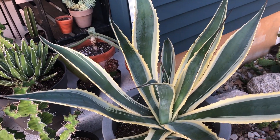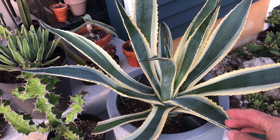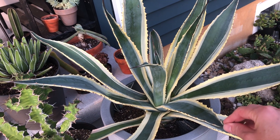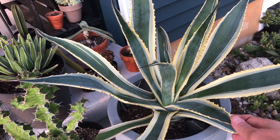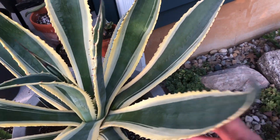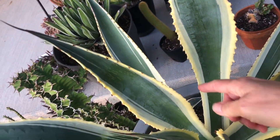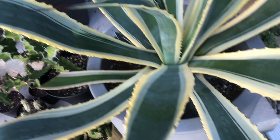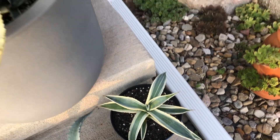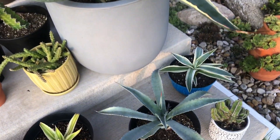Here is my beautiful Agave americana 'Marginata'. This agave has been left outside until we had really really low temperatures combined with a lot of snow, and then I moved it to the garage where it was also below freezing, and it survived. It actually had three pups — one, two over there, and the third one that I separated about three weeks ago — and it's looking really good. I'm really happy with how it looks with that pot as well.